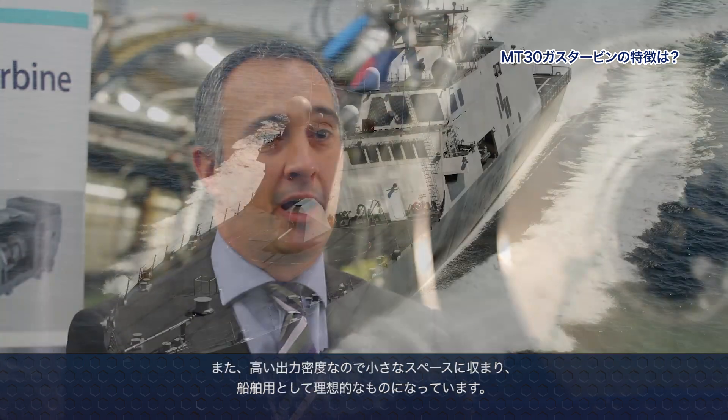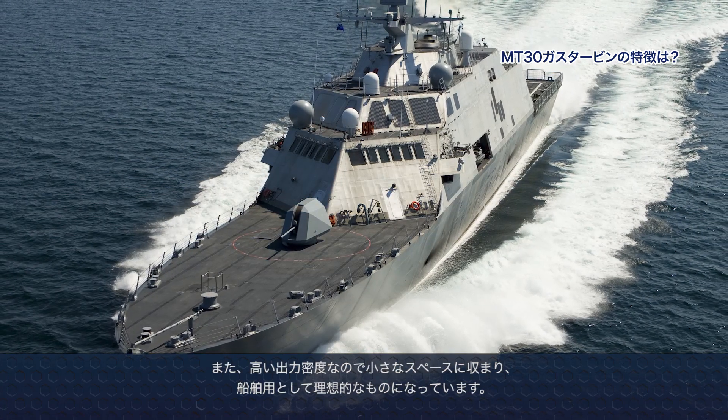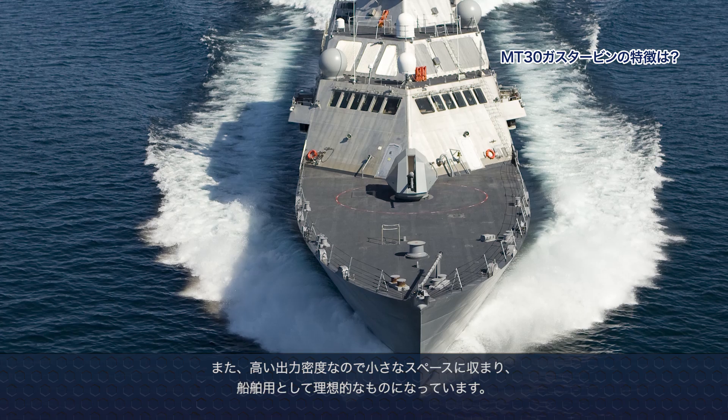The MT-30 has been developed up to 40 megawatts of power, which is the highest power available in service in a marine gas turbine today in the world. It's also a very power-dense product, so we can fit it into a very small physical footprint, which makes it ideal for current naval applications.